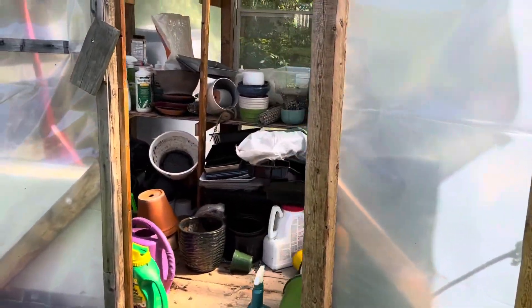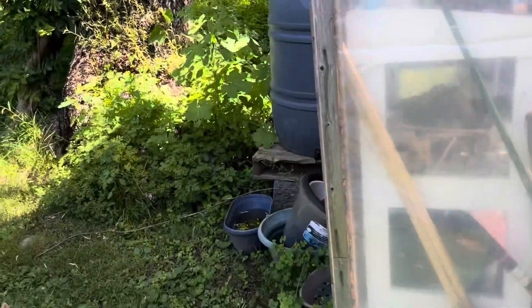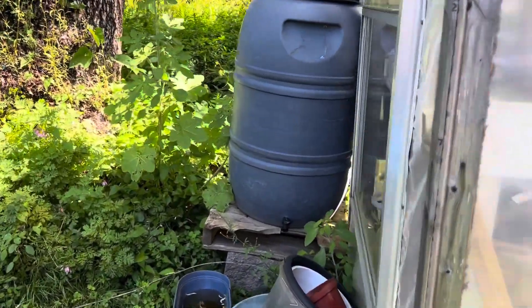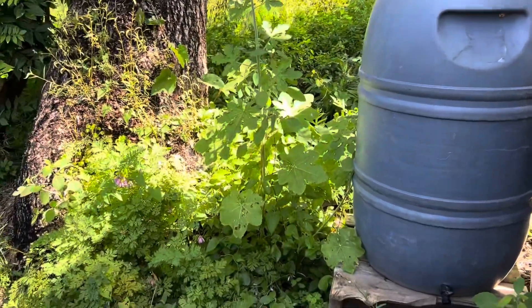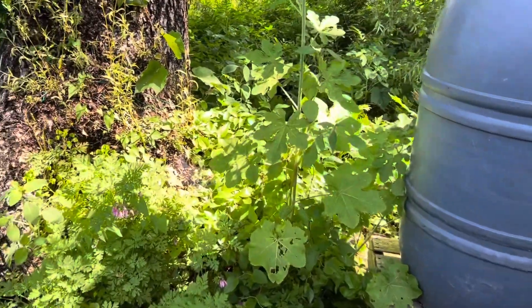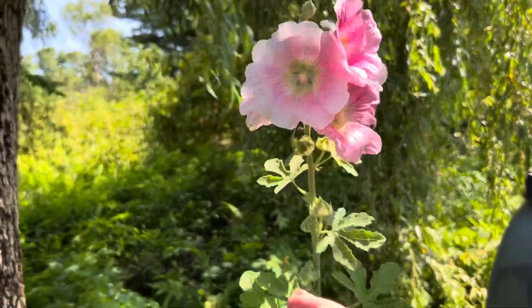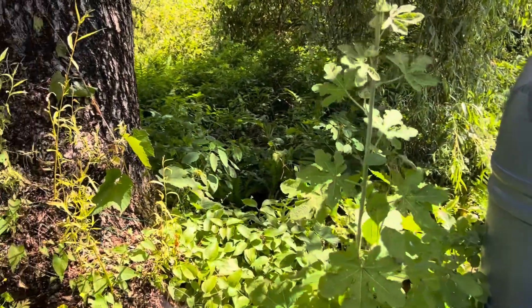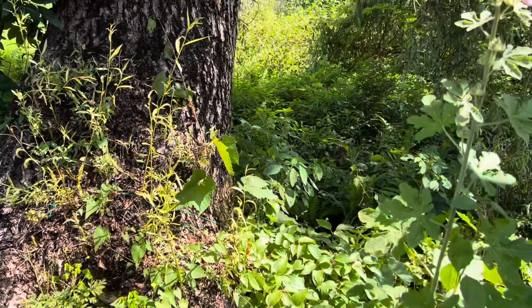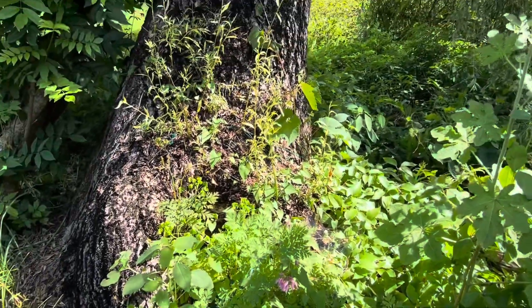Coming in here — that's my greenhouse, it's a total disaster. We've got our rain barrels, though this year we don't have much need for them. Hollyhocks this year have been just incredible — I like to put hollyhocks in random places all over the yard because I just love them, and they're easy to grow.